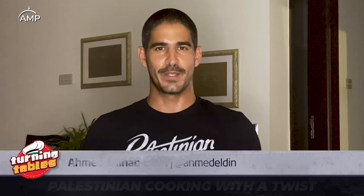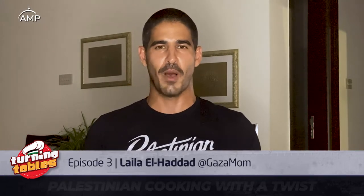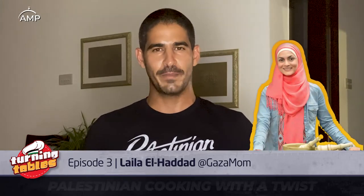If you know anything about food in Gaza, you know it can be spicy. For this episode of Turning Tables, Palestinian Cooking with a Twist, I had the honor of learning from the Gaza mom herself, Layla al-Haddad, a fellow journalist, a public speaker, and the co-author of the Gaza Kitchen.